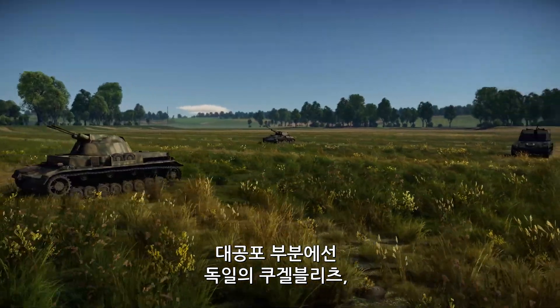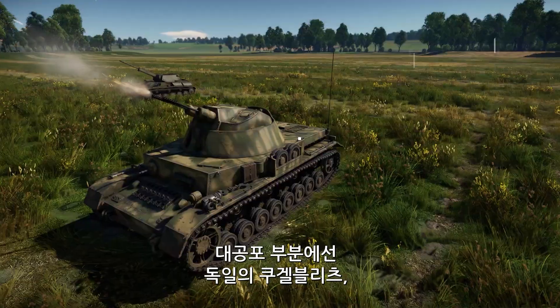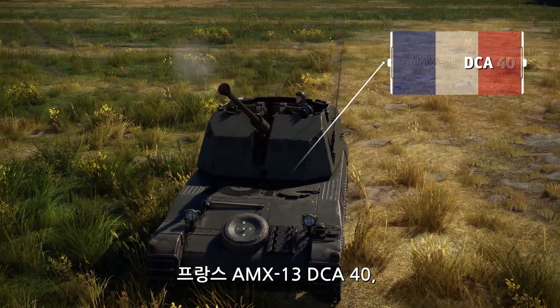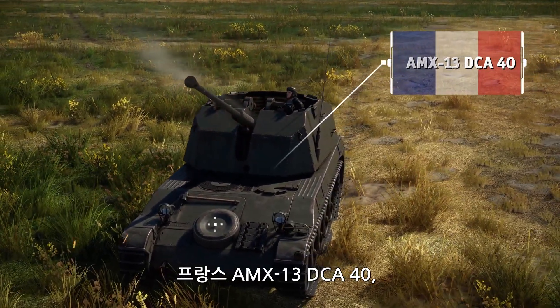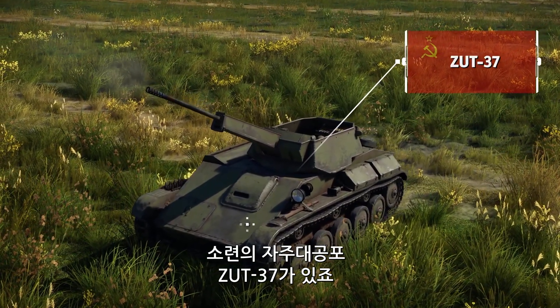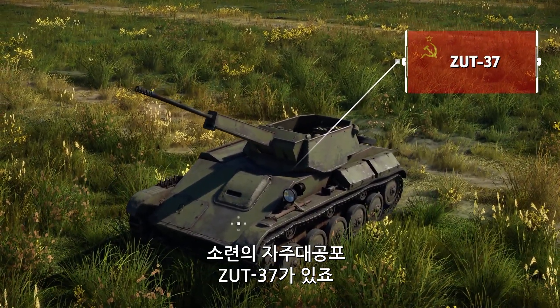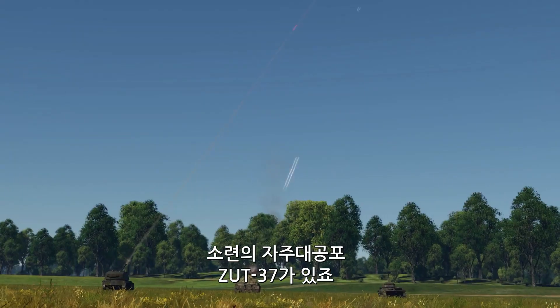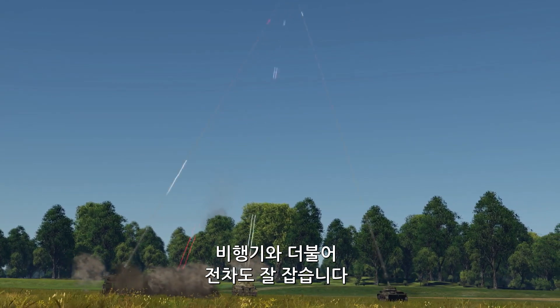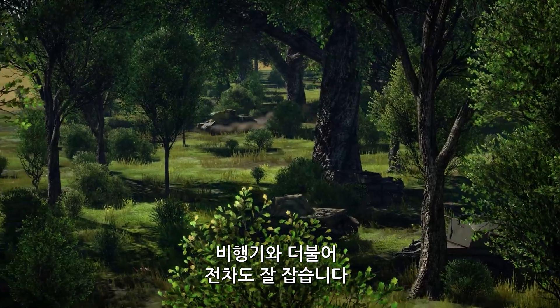When it comes to SPAA vehicles, we have to mention the German Kugelblitz, the French AMX-13 DCA-40, and the ZSU-37 — a Soviet premium self-propelled anti-aircraft gun. All three of these are pretty well armed and capable of engaging both air and ground targets.